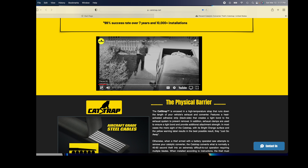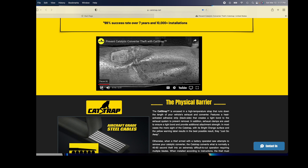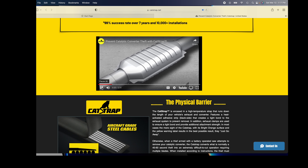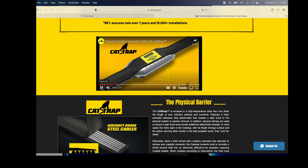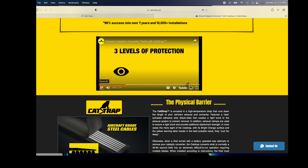Catalytic converter theft is on the rise because they contain valuable metals and are easy to steal. In less than a minute, a thief can slip under your vehicle, cut off the catalytic converter, and be off to the scrapyard to make a quick hundred bucks. But replacement can cost you ten times as much, especially if other components have been damaged during the theft. The best way to protect your catalytic converter is to make it more difficult to steal — you need Cat Strap, the world's most effective deterrent against catalytic converter theft, and the only one that works on any vehicle.